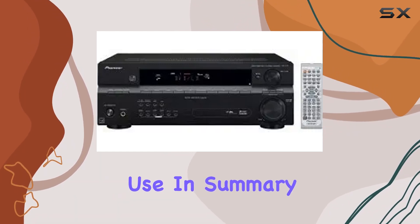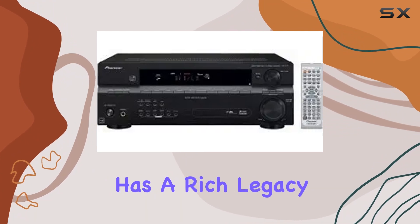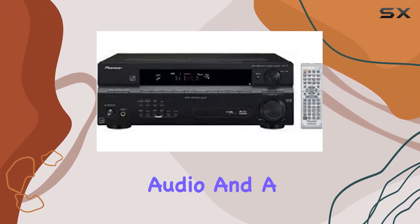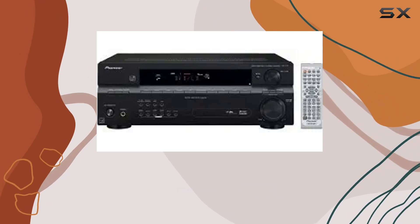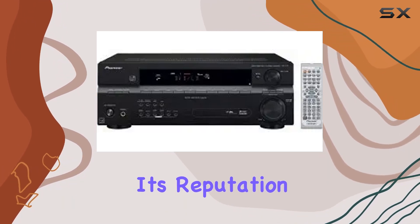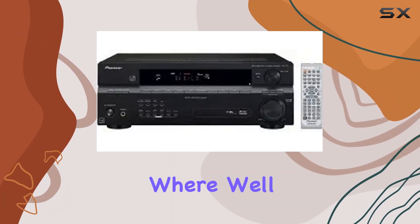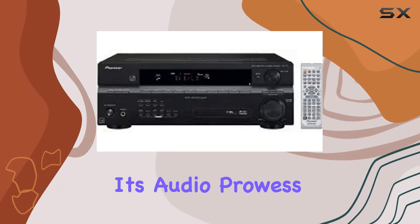In summary, the Pioneer VSX-517-K home theater receiver has a rich legacy of delivering high-quality audio and a plethora of features for your home theater needs. While it may be discontinued, its reputation as a solid performer lives on. Stay tuned for our detailed review where we'll put this receiver through its paces and showcase its audio prowess.